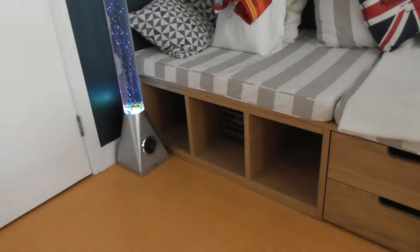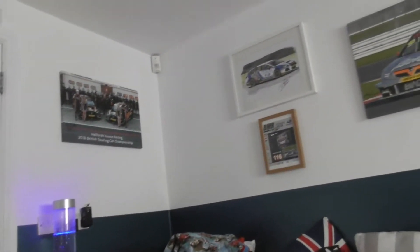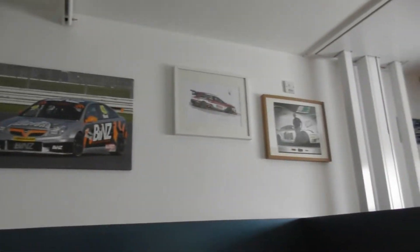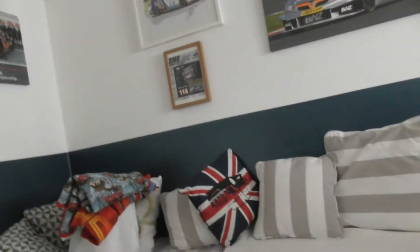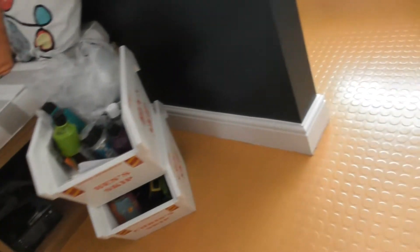Hi guys, welcome back to another video — playroom makeover project part 10. So here we are in part 10. Part 9 was the final episode of the fully decorating week, so episode 9 the week finished and the main big bit of decorating is finished. This is going to be the last proper main episode for now, but in the future playroom makeover project part 11 will be like little fix-up videos — stuff at the desk, a bit in the ceiling, touch-ups and that.